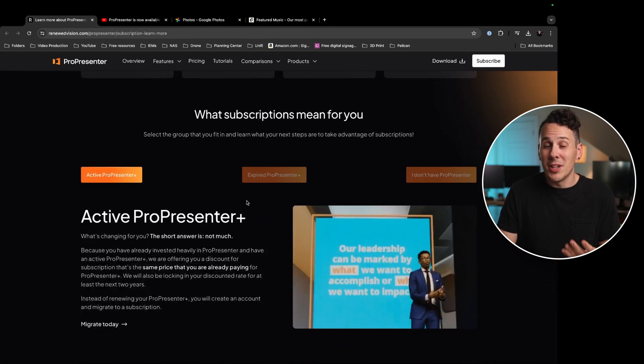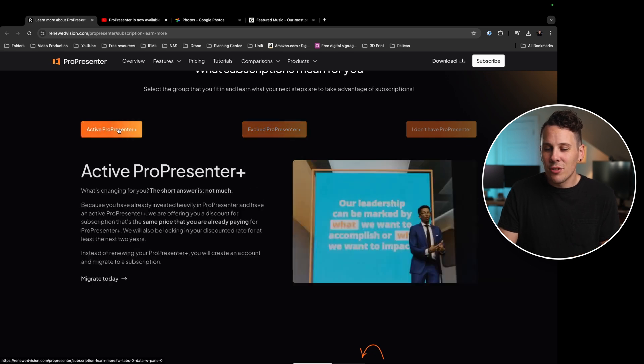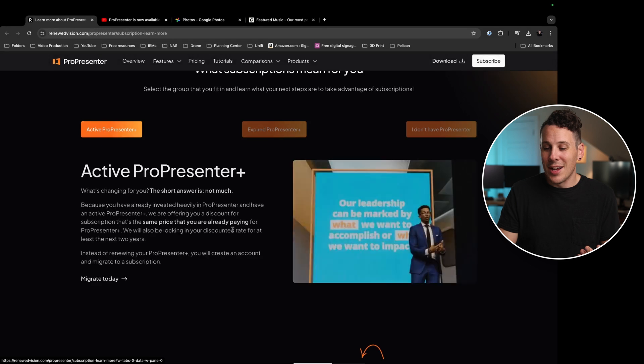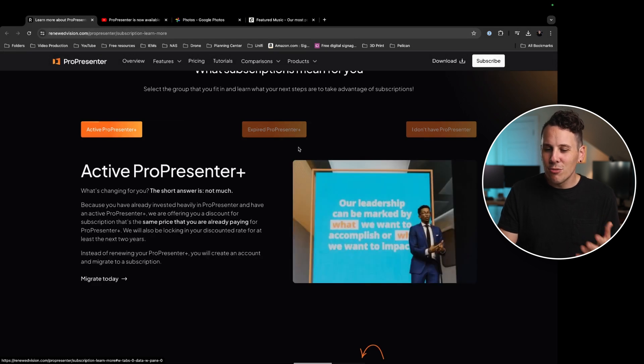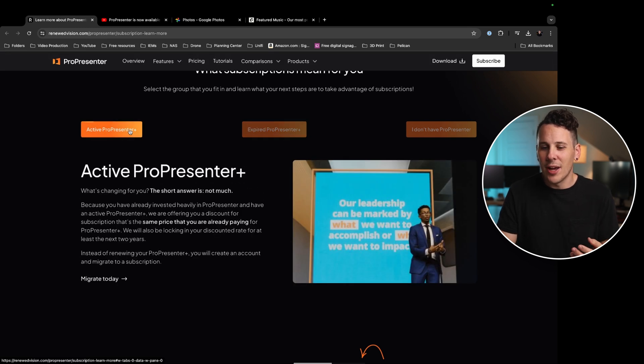So what do subscriptions mean for you? It means different things depending on your situation. If you're already paying for ProPresenter Plus — their yearly maintenance fee — not much is changing. They're going to grandfather you into the price you're already paying. They specifically mentioned locking in your discounted rate for at least the next two years, which is great. So you'll just create an account and migrate to the new subscription plan, and not much will change for you.